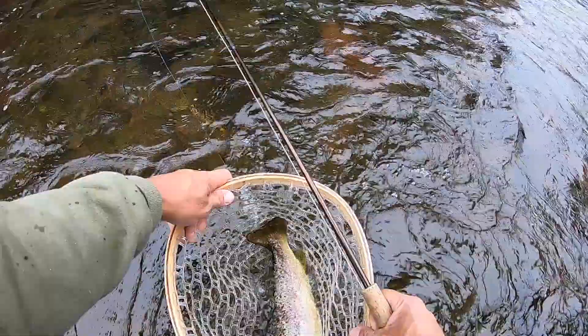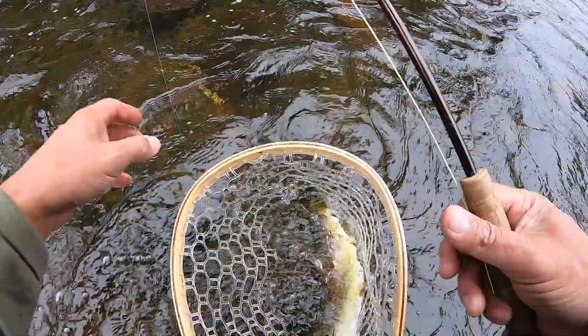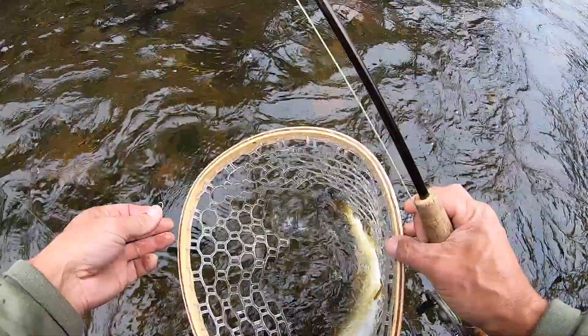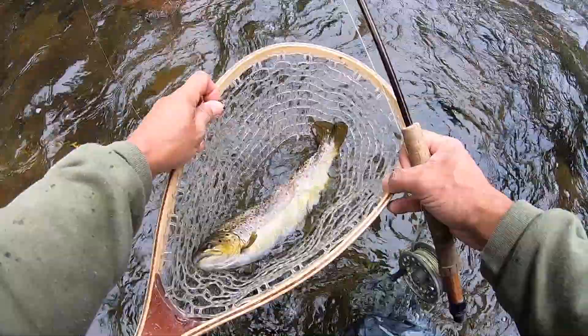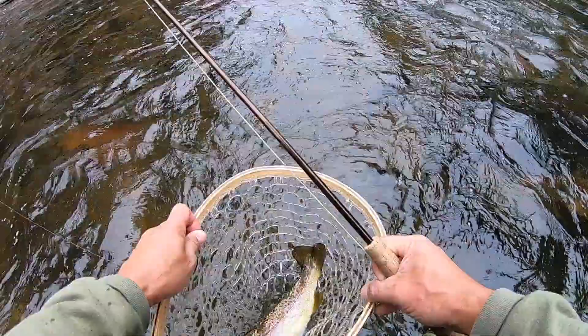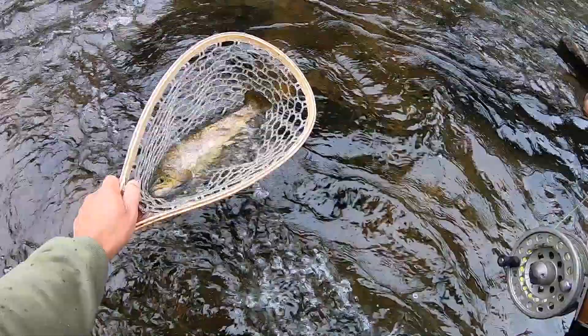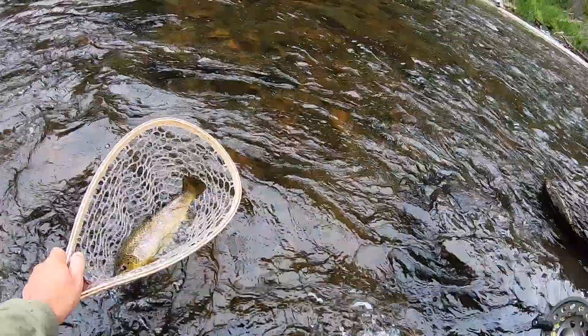Woo-hoo! Ha-ha! That guy down there saw me get him! Okay, let's try to get some pictures of this guy. That hook came out nice and easy because we're fishing barbless. Let's go see if we can get a picture of this guy somewhere. Woo! That is a big fish!